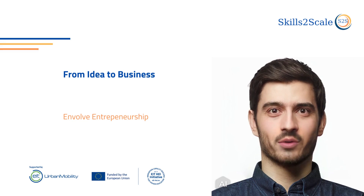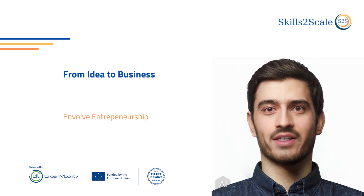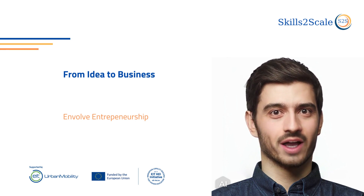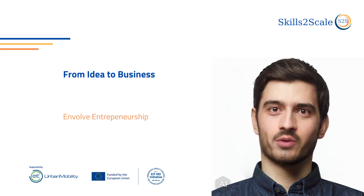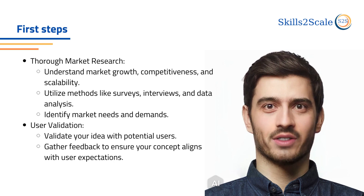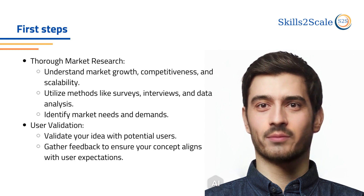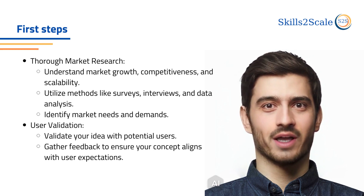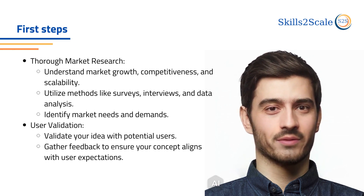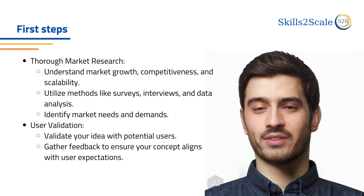Welcome to this chapter of the Skills to Scale massive open online course titled From Idea to Business. This chapter will operate as a small guide on how a young entrepreneur can leverage 5G to create a business out of an innovative idea. Let's assume that you have thought of a sensor that leverages 5G technology to transfer data in real time and you want to take it to the next step and make a business. There are some specific steps that will ensure that your journey has good chances of success.